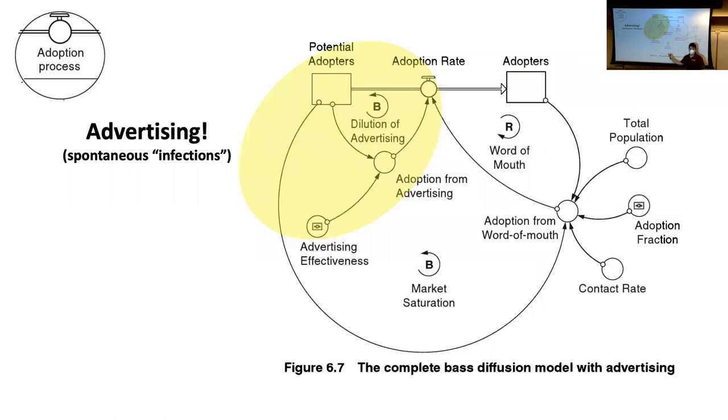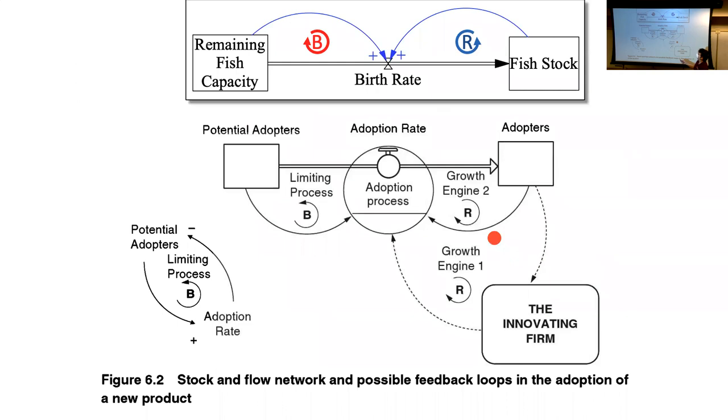Great question about the difference between remaining fish capacity and carrying capacity. Carrying capacity is a constant parameter that never changes throughout the simulation. Remaining fish capacity is: carrying capacity minus fish stock. So as fish stock rises to carrying capacity, the gap between them is the remaining fish capacity. If you add up remaining fish capacity and fish stock at any time, you get the carrying capacity.